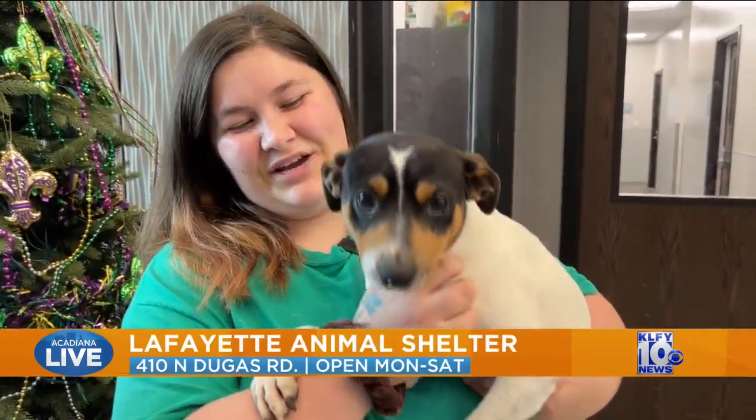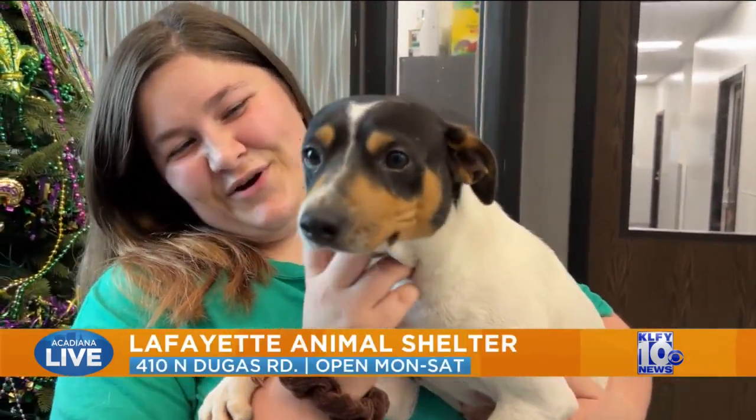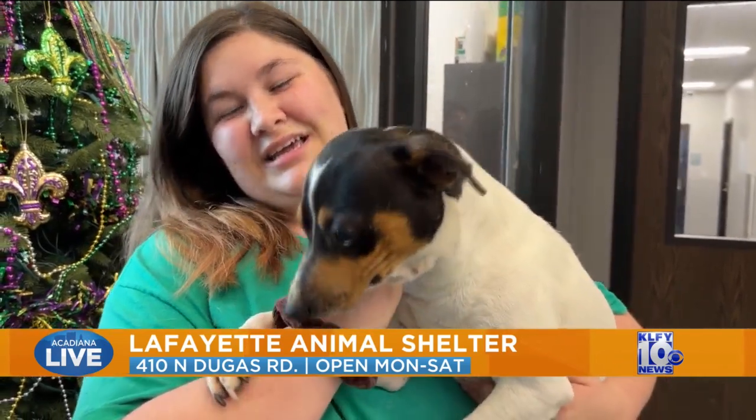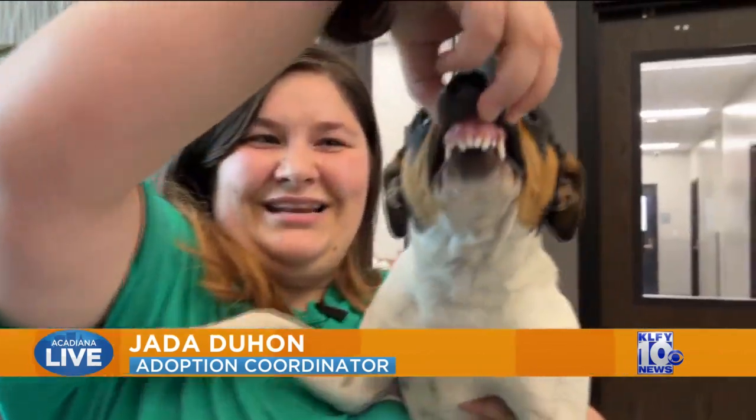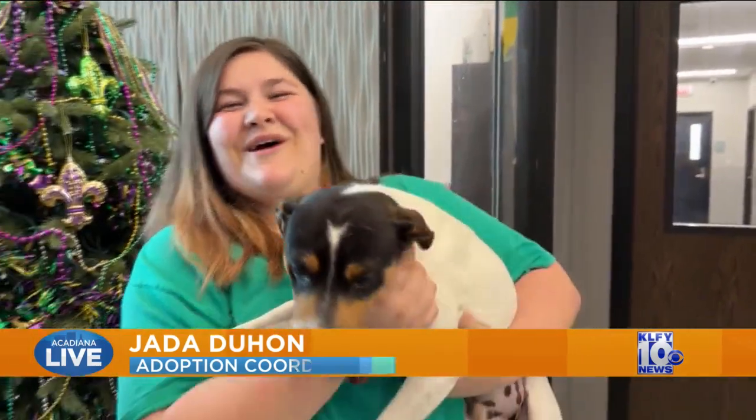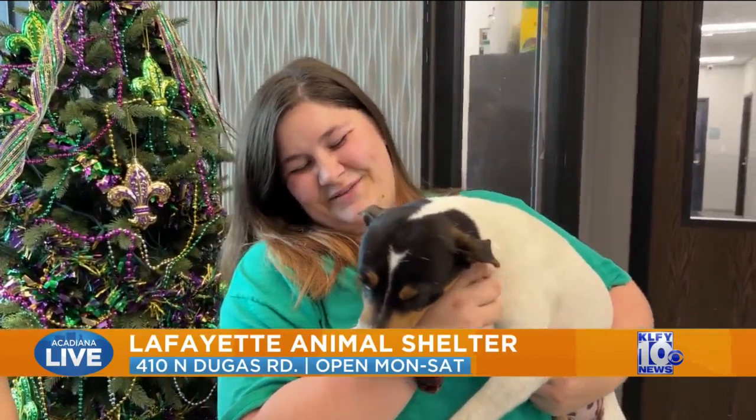Today we have Urkel. He's a one-year-old terrier mix. He's very calm and sweet. He loves to cuddle. And he has a funny little mouth — he has a little overbite, as you can tell. That's why his name is Urkel.